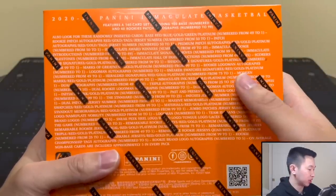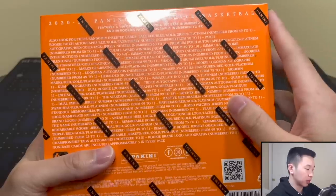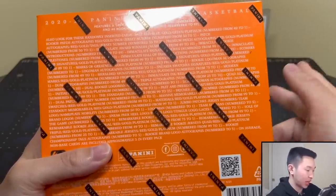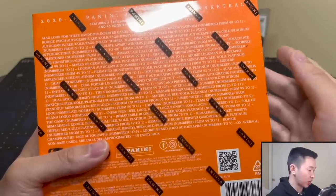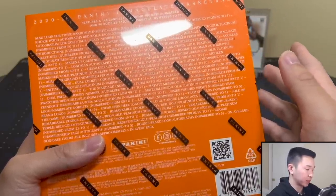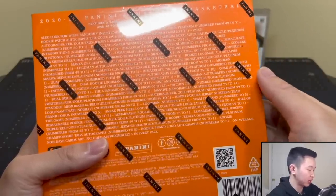Some big chase stuff in here: on-card RPAs, multi-signed cards, logo man and championship tag autos. Within the autos, the on-card acetate RPAs are the true RPAs — the most popular ones to get — so you're looking for guys like Ant or LaMelo. There are also dual logo man autos, premium patch autographs, brand logo autos, sneaker swatch autos, and more. Multi-signed cards feature two, three, or four players signing on one card, all on-card.